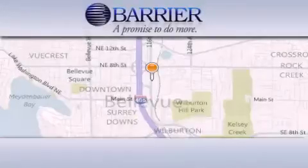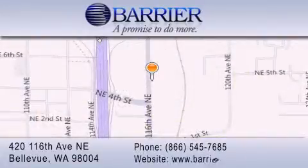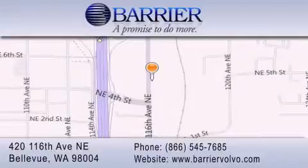Thank you for considering Barrier Volvo for your next new or pre-owned luxury vehicle. Every car purchased from Barrier Volvo comes with the exclusive Bee Preferred membership, which includes car washes for the length of ownership, loaners for service visits, and much more. For additional information, please visit our website, give us a call, or stop by our dealership. We are conveniently located in downtown Bellevue, just off I-405 at 420 116th Avenue NE. We look forward to serving you.